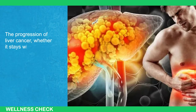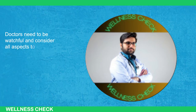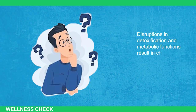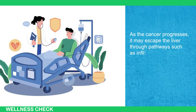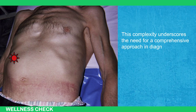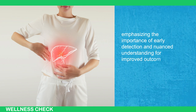The progression of liver cancer, whether it stays in the liver or spreads to other areas, shows a variety of signs and symptoms. This emphasizes the need for a careful and thorough approach in diagnosing and managing liver cancer. In summary, liver cancer exhibits various signs and symptoms that extend beyond the liver's immediate impact. Disruptions in detoxification and metabolic functions result in changes in urine and feces color, accompanied by often overlooked skin rashes. As the cancer progresses, it may escape the liver through pathways such as infiltrating neighboring structures, peritoneal spread causing peritonitis, lymphatic spread with bile duct compression, and hematogenous spread to the lungs and bones. Recognizing these diverse symptoms enables healthcare professionals to tailor effective interventions, emphasizing the importance of early detection and nuanced understanding for improved outcomes and enhanced quality of life.